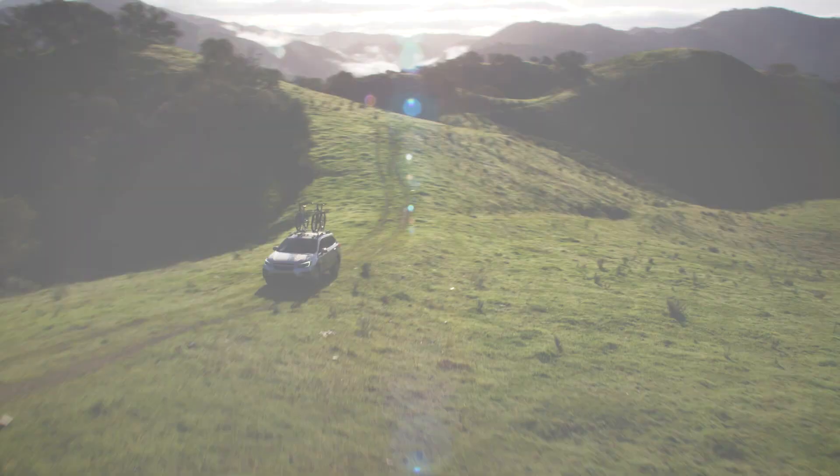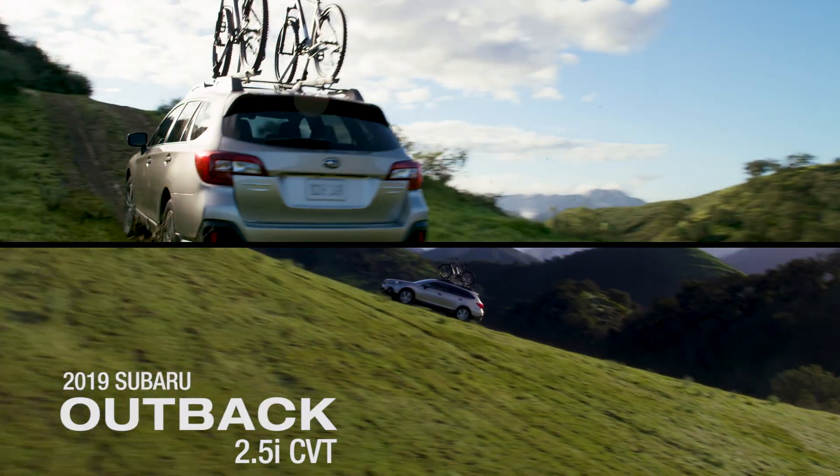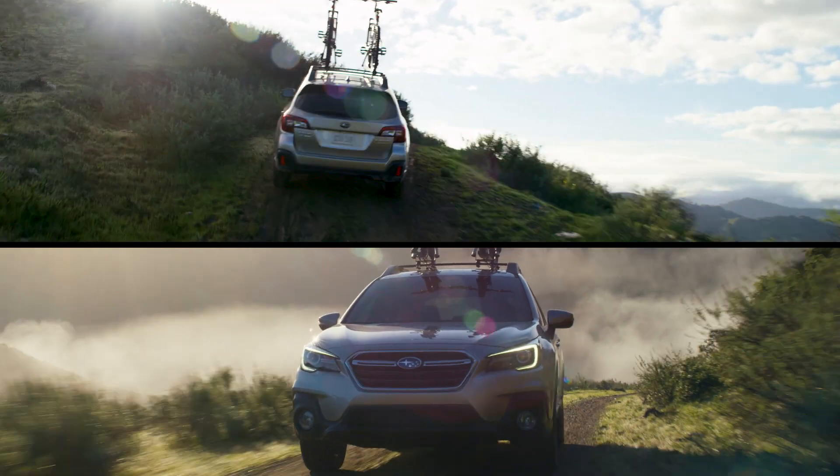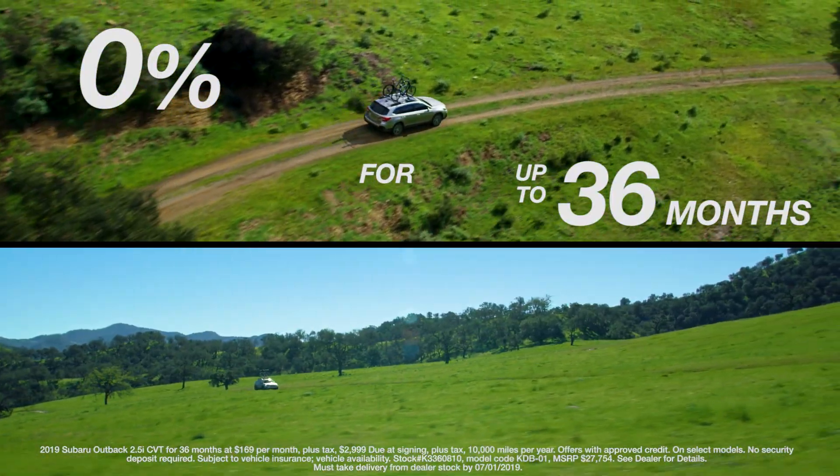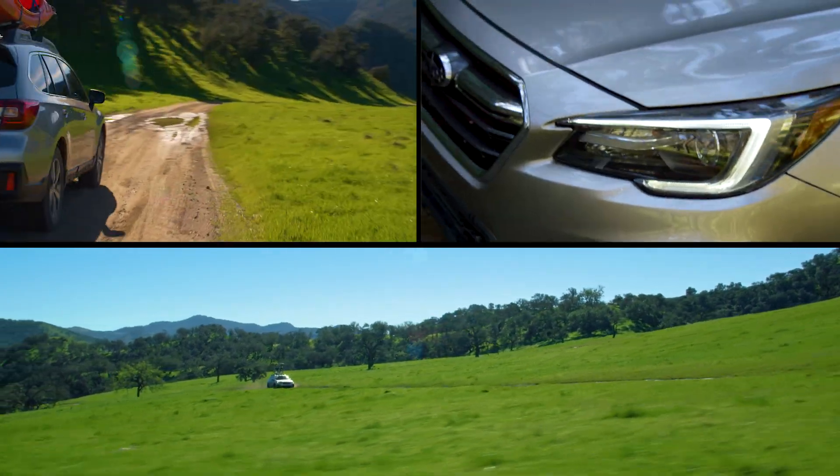At Valley Subaru, pick up a 2019 Subaru Outback. Designed with you in mind, we know what features matter to you. Cargo to comfort, the Outback is packed with state-of-the-art technology. Made to take you everywhere, the Outback has no limits.